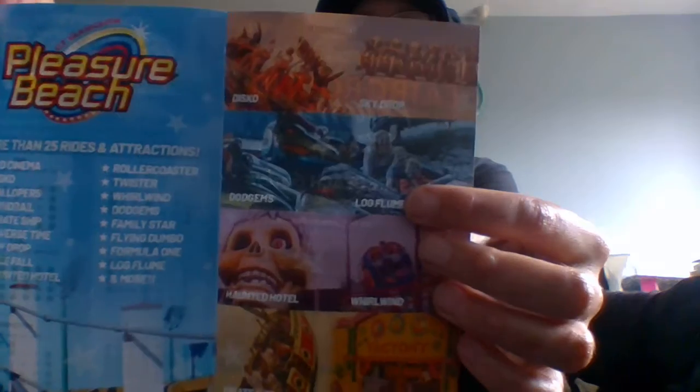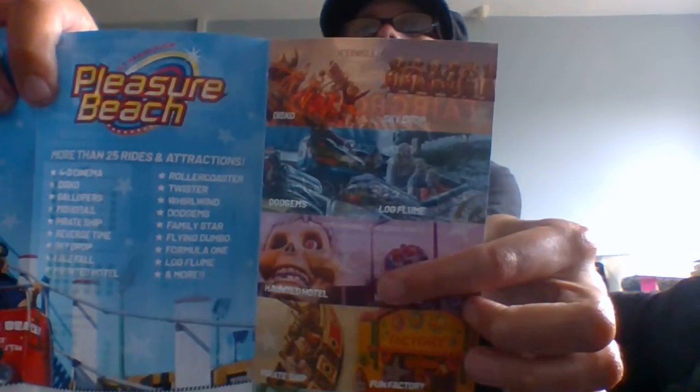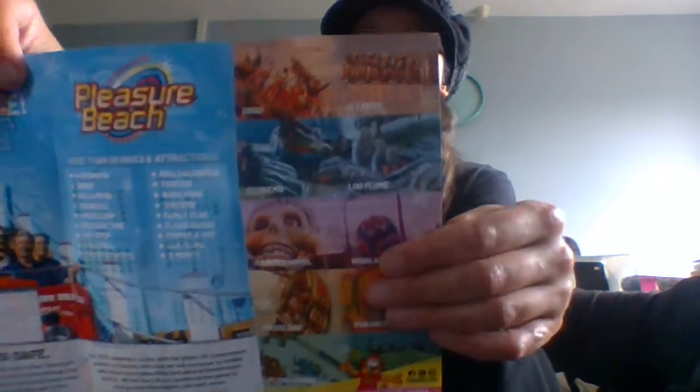Next we have a true favourite — the Pleasure Beach in Yarmouth. I went there as a little girl and I took my kids there as an adult. The Pleasure Beach has gotten more and more expensive over the years, and it's not the cheapest place to go. At the minute you get four-hour time slots due to COVID and you have to book your slots. There are 25 rides and attractions, including traditional dodgems, a log flume, a haunted house, and my personal favourite — the gallopers.